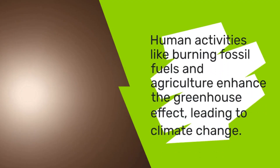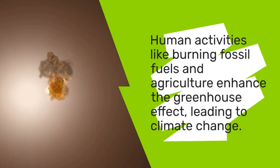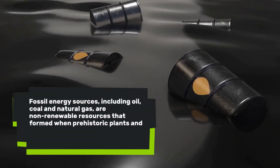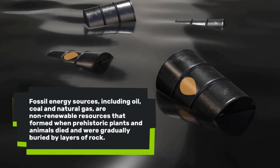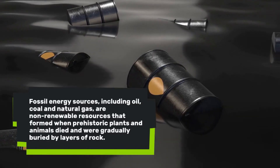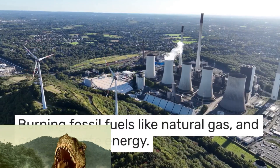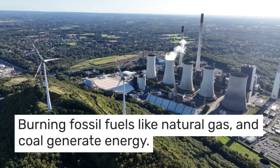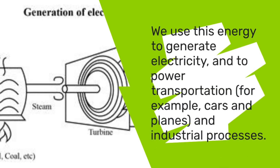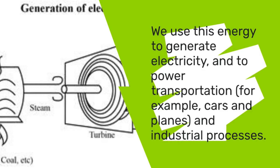Human activities like burning fossil fuels and agriculture enhance the greenhouse effect, leading to climate change. Fossil energy sources including oil, coal, and natural gas are non-renewable resources that formed when prehistoric animals and plants died and were gradually buried beneath layers of rock. Burning fossil fuels like natural gas and coal generates energy for us, which we use to generate electricity and to power transportation, for example in our cars and planes.